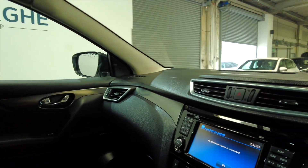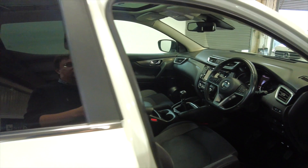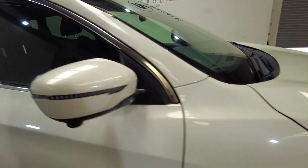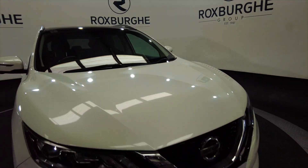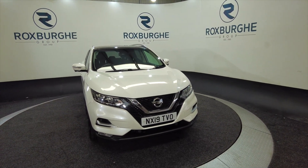Lovely car this, in fantastic condition. Very popular cars here at Roxburgh because they're very good for a family. So if you are interested in this vehicle or any of our vehicles here at Roxburgh, you can always visit our website or just give us a call today.